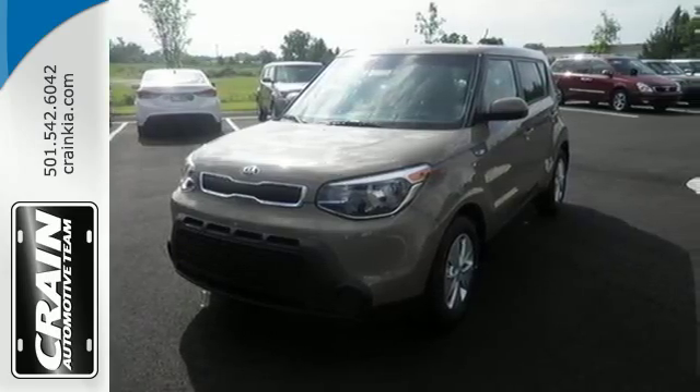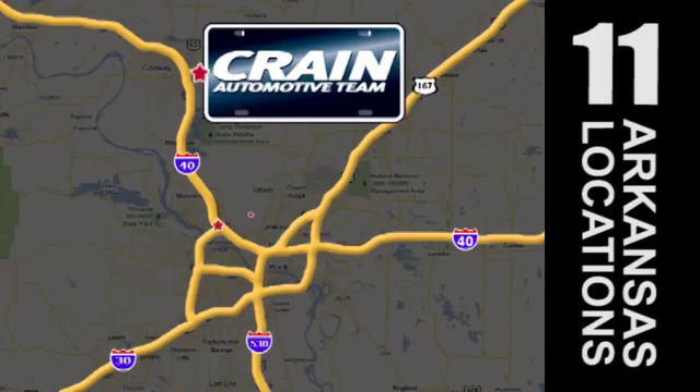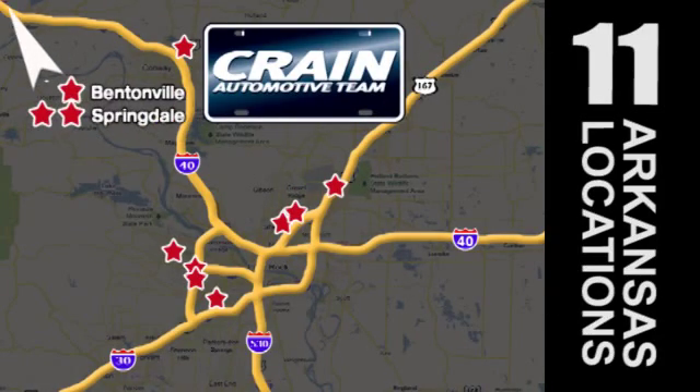Visit us anytime at craneteam.com. Go, go, go — craneteam's got em! Craneteam.com.